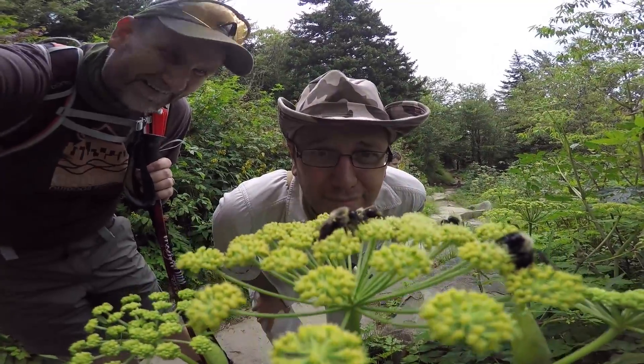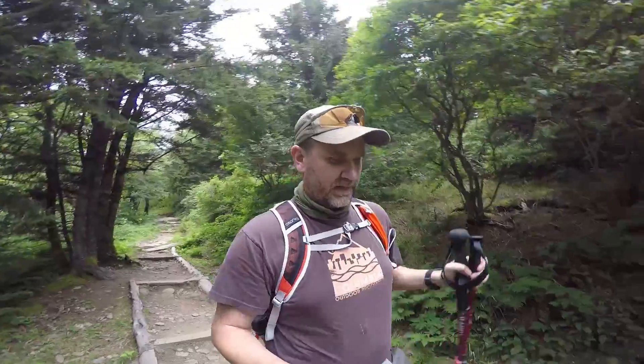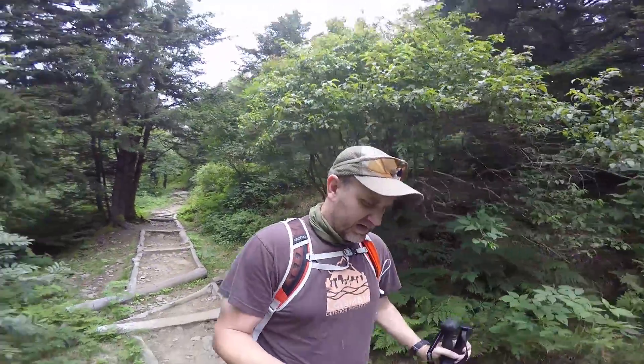These are bees. It's all funny now until they sting us. It's kind of hard hiking with both my poles in one hand, but I'll do it just for the sake of the video. We're on the trail out to Andrews Bald, which is up at Clingmans Dome in the Great Smoky Mountains.